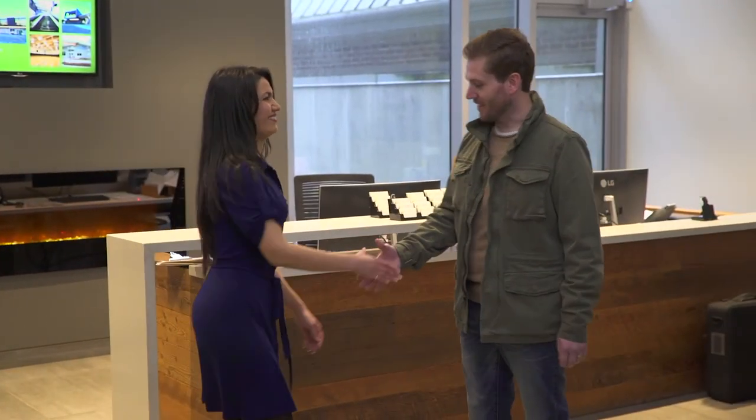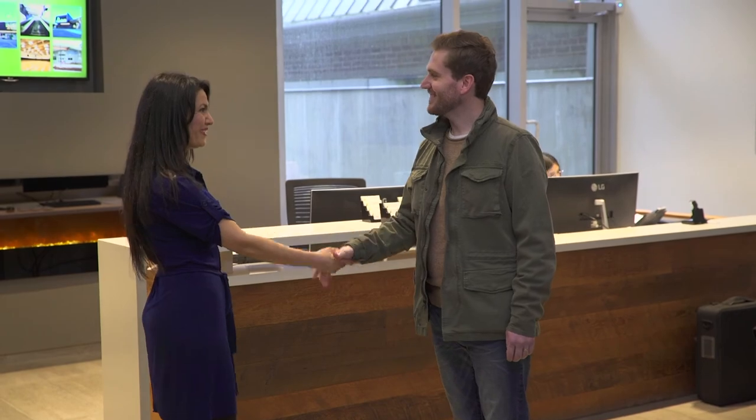Thank you so much for showing me around today — I really learned a lot. Thank you so much for coming in. Have a good one. And once again, I'm Brian for Career Trek, reminding you that this career could be yours.